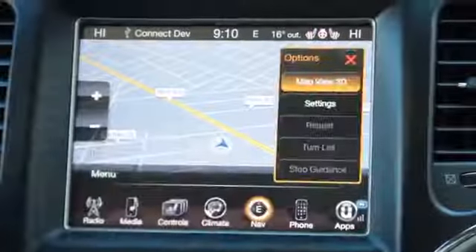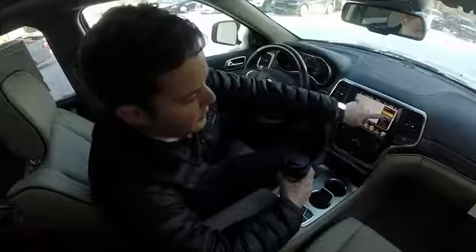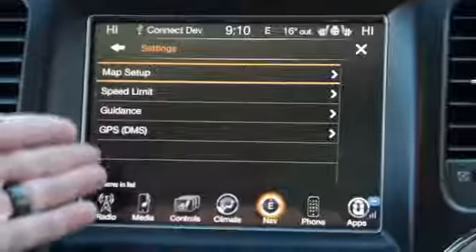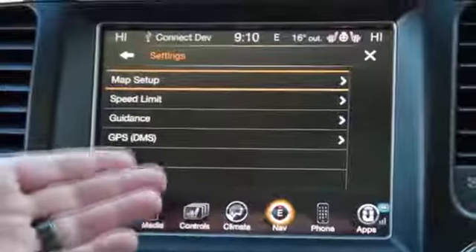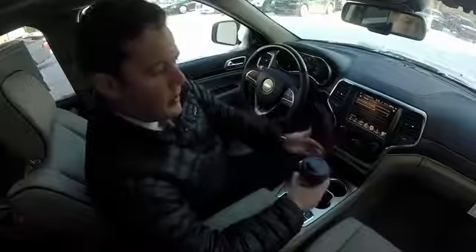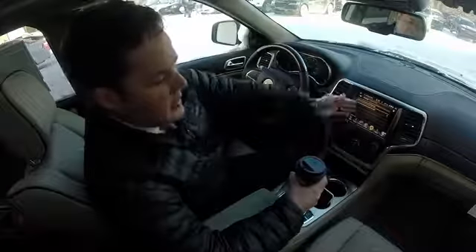If you go here to options, there are a few different things you can do. For example, you can go to map setup, look for the speed limit, and have warnings set. So if you're going too fast, it'll let you know — hey, slow down, don't get a ticket — especially if you're in an unfamiliar area. You can set that warning and keep yourself from getting points on your license.